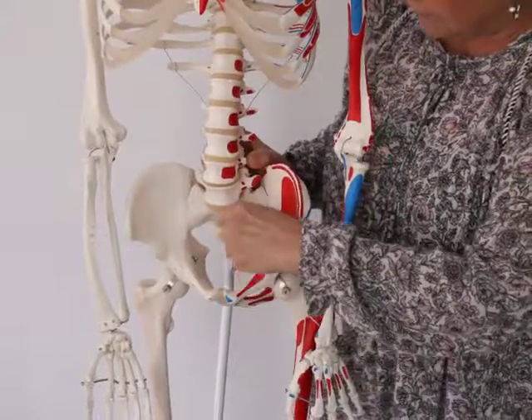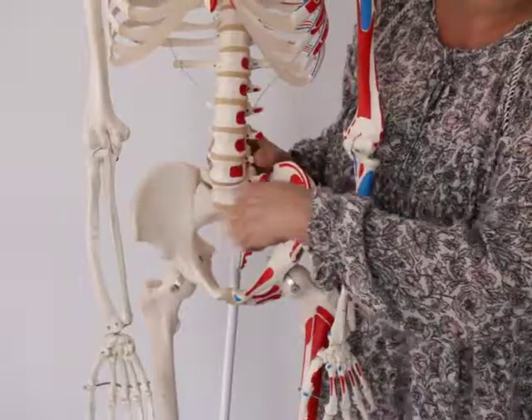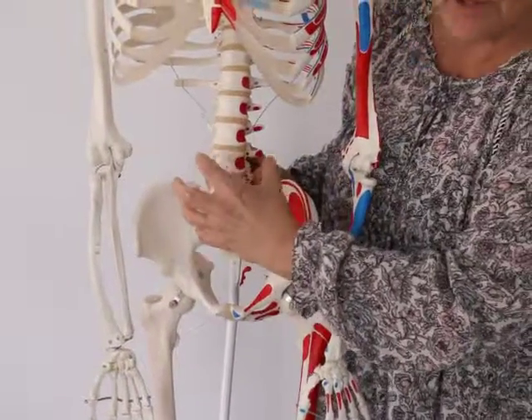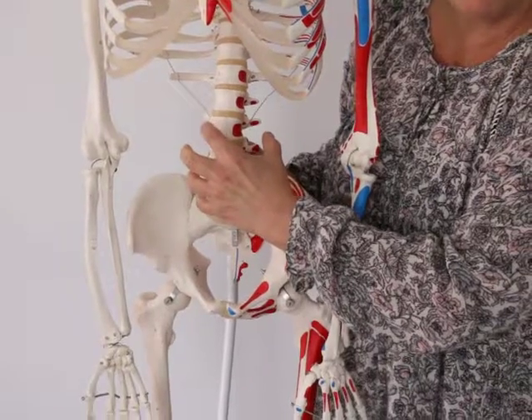What also happens is that the small intestines are located above the uterus, in front of the lumbar spine, as I've mentioned before on these Facebook posts.